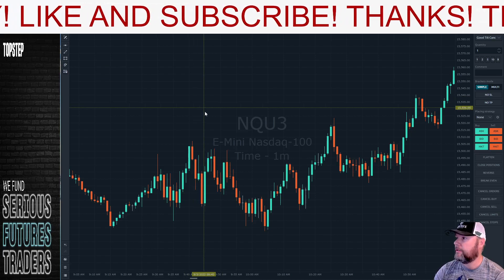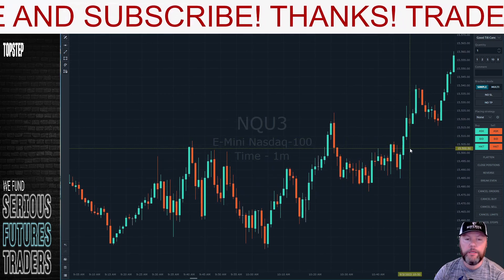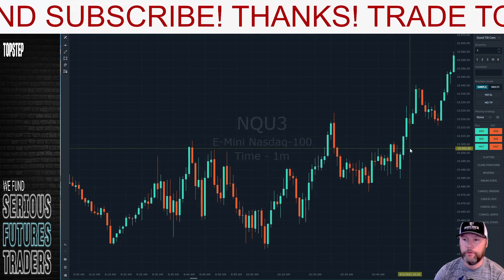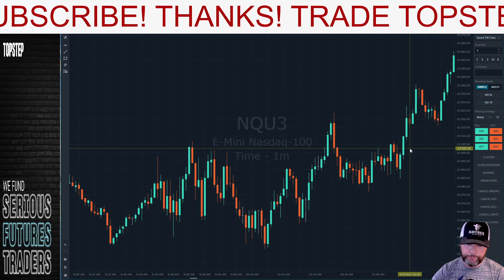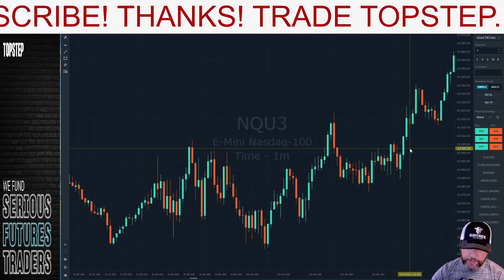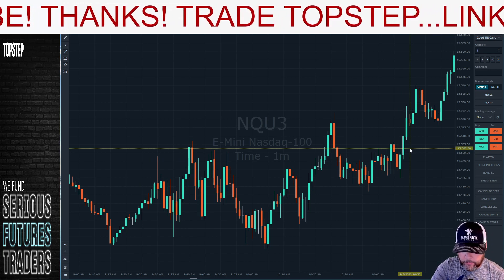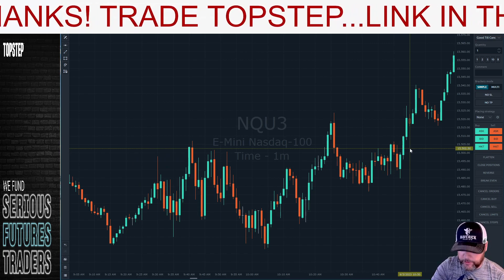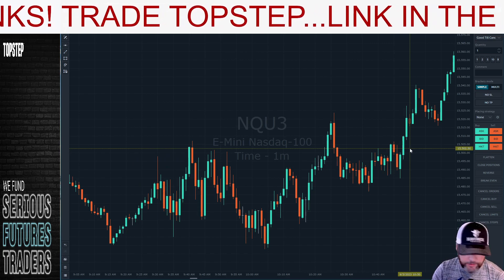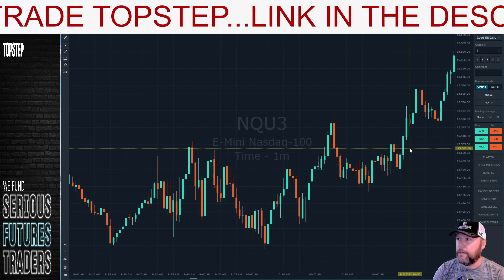Welcome to the video. This is episode 2, going over the mechanical strategy for the week of September 5th through the 9th — or rather the 5th through the 8th, since we had a four-day week this week because of the Monday holiday.